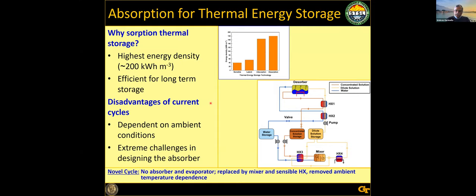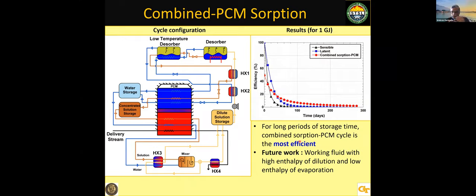Thermal storage is another big area. For seasonal storage, heat tends to dissipate and lots of insulation doesn't usually work. Using our sorption background, we use an open absorption cycle: water and the concentrated solution are stored separately, and whenever we need the heat, we mix them to produce it again. For short-term storage of five or six hours, you add phase change materials. A combination of phase change and absorption gets you both long-term seasonal storage and short-term storage at reasonable efficiencies.